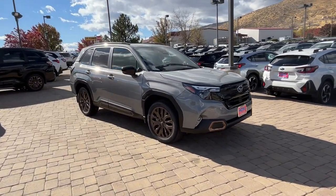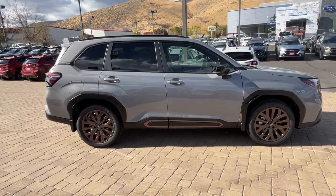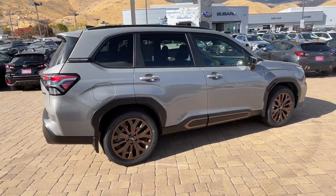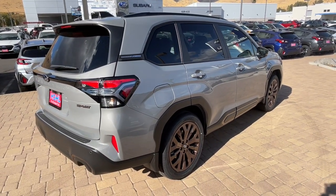Get into a car with value. 2025 Subaru Forester. This well-built Forester delivers confidence, comfort, and capability. Advanced safety tech, a smooth ride, and all-wheel drive position you for success on every journey.